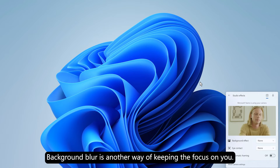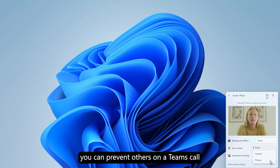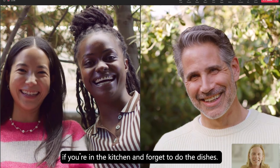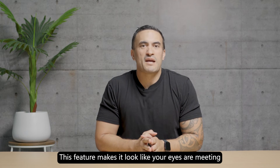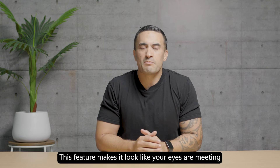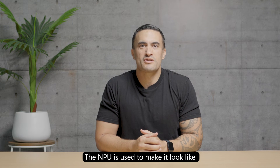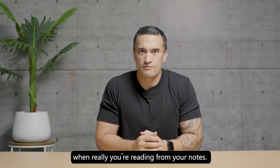Background Blur is another way of keeping the focus on you. Thanks to the NPU, you can prevent others on a Teams call from seeing your background, which may matter quite a lot if you're in the kitchen and forget to do the dishes. Lastly, there's Eye Contact. This feature makes it look like your eyes are meeting the people you're talking to as much as possible. The NPU is used to make it look like you're looking directly into the camera when really you're reading from your notes.